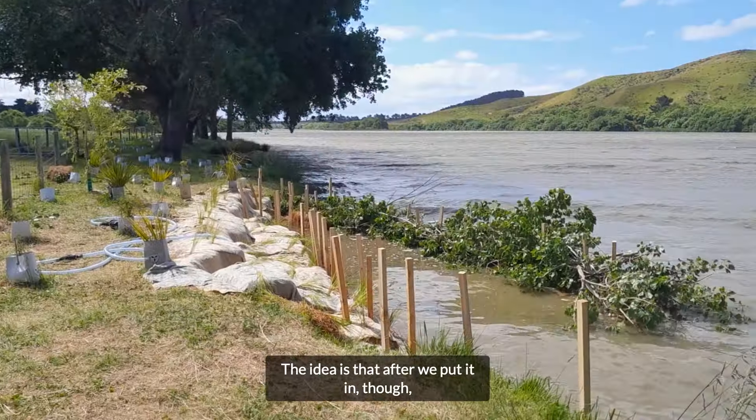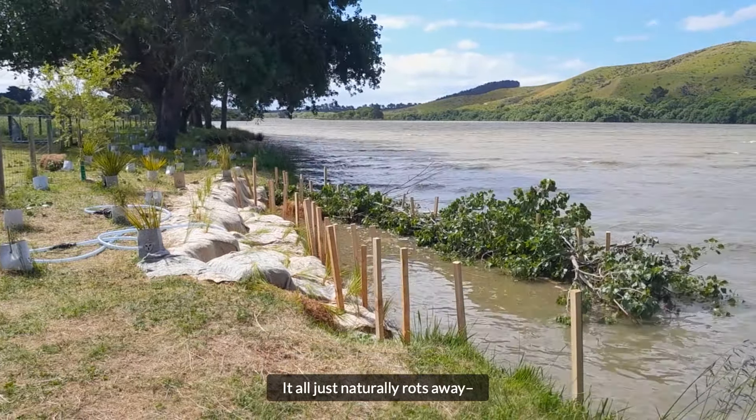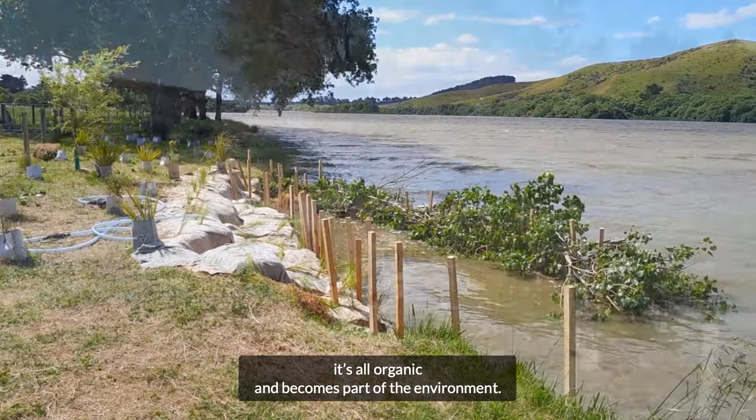The idea is that after we put it in we don't have to go back and remove anything — it all just naturally rots away. It's all organic and becomes part of the environment.